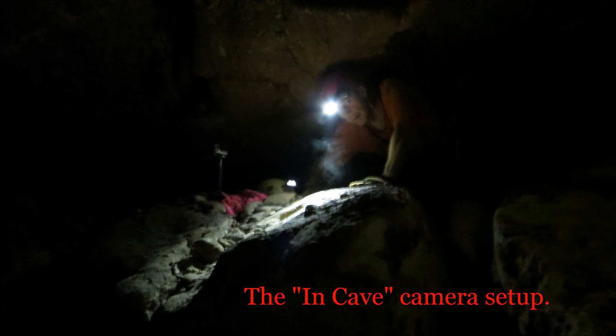While the casing cement was curing, a video camera was set up in the cave to record the final drilling event.